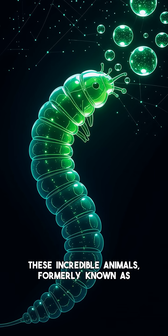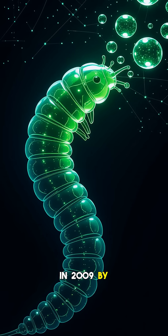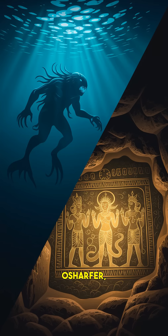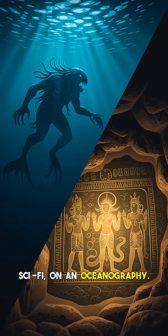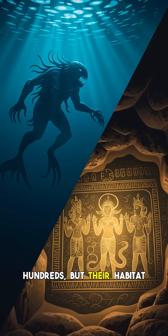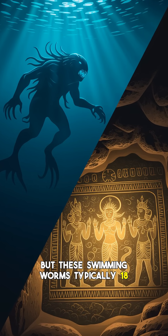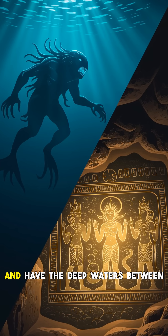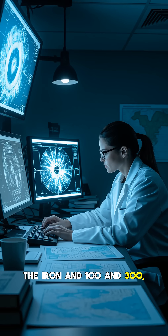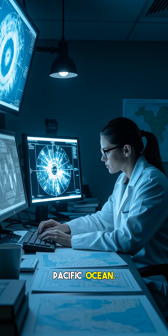These incredible animals, formerly known as Swima bombaviridus, were first discovered in 2009 by scientists from Scripps Institution of Oceanography. These aren't rare animals — they can be found in the hundreds, but their habitat in the deep ocean makes them hard to study. These swimming worms are typically 18 to 93 millimeters long and inhabit deep waters between 800 and 3,700 meters, or about 5,900 to 12,140 feet, in the Pacific Ocean.